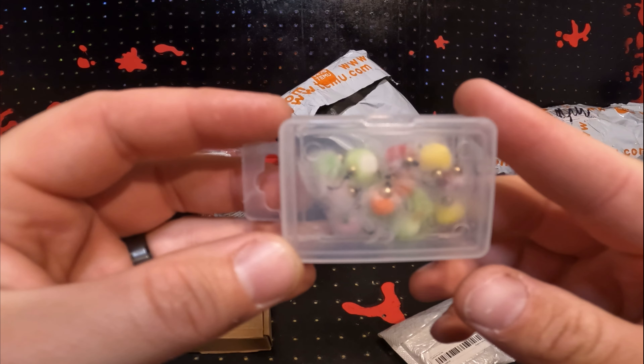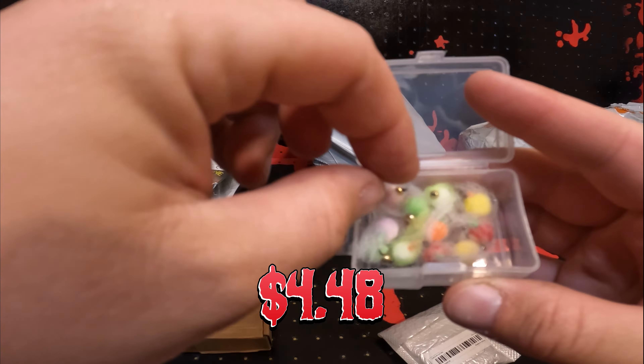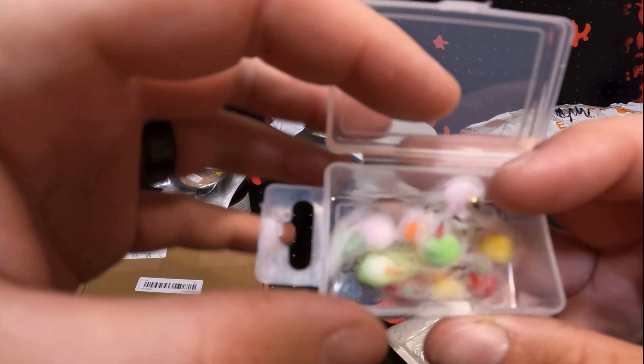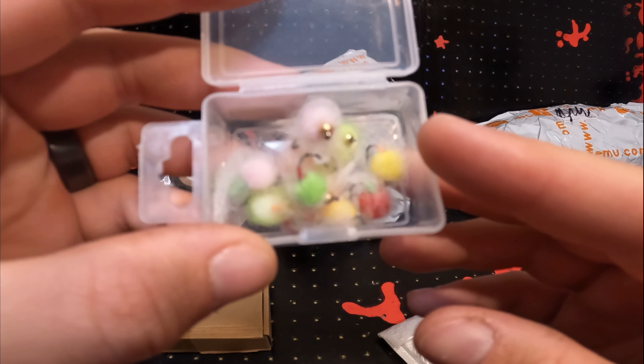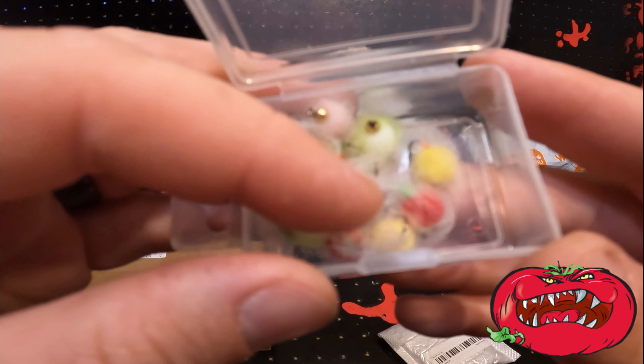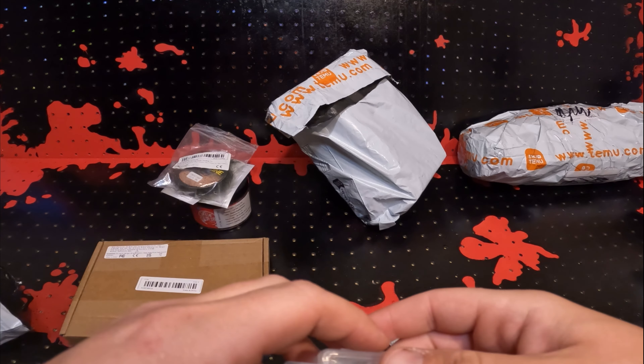These are little flies — fuzzy flies for fly fishing or my ultralight setup. I think they're supposed to look like little egg sacks or something, but they're just little fluff balls. This one kind of looks like a tomato. Never tried these kind, but I will be trying them.